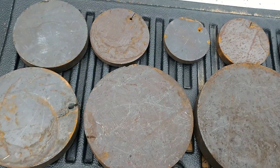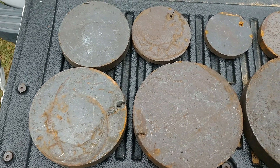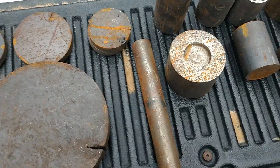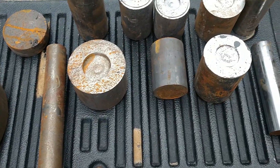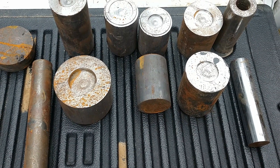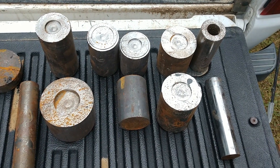Some of this looks like 1018 cold roll. Some of it looks like hot roll from the mill scale and stuff on it. The rounds — they all look like either stainless or 1018. I may be wrong. Of course, it's mystery metal. I couldn't prove the heritage of any of it.